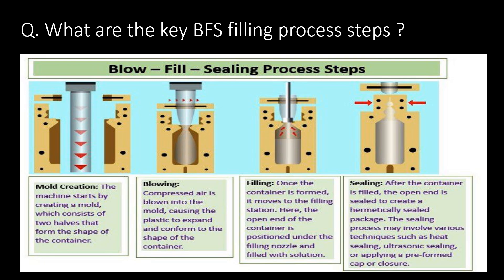Filling: Once the container is formed, it moves to the filling station. Here, the open end of the container is positioned under the filling nozzle and filled with solution. Sealing: After the container is filled, the open end is sealed to create a hermetically sealed package.